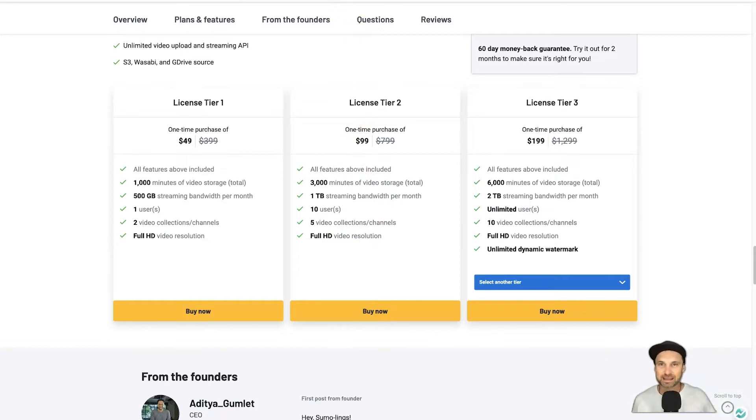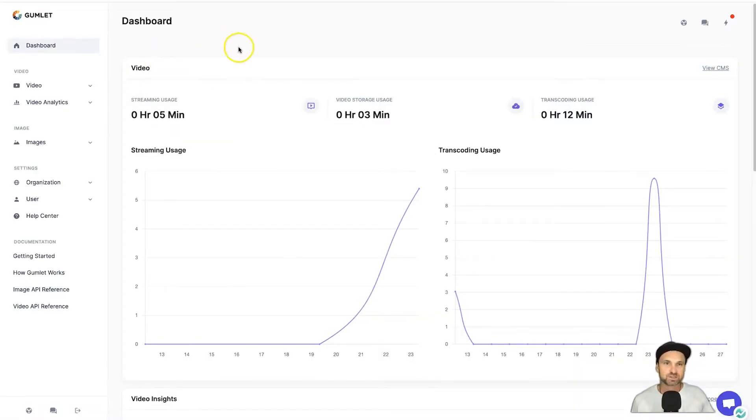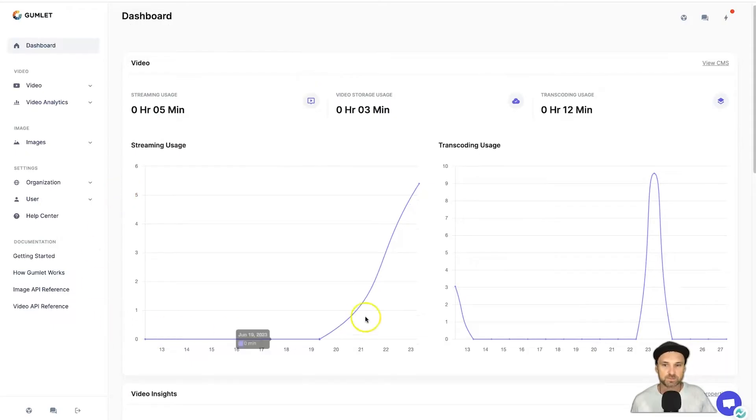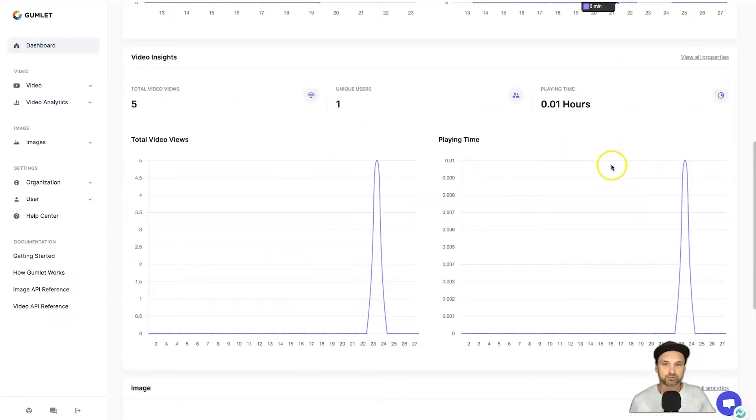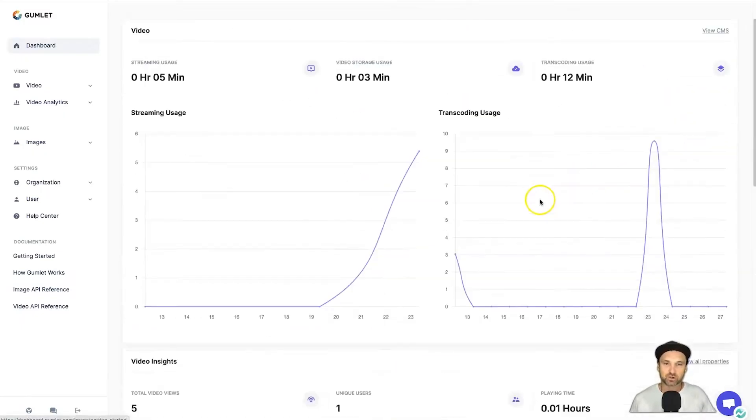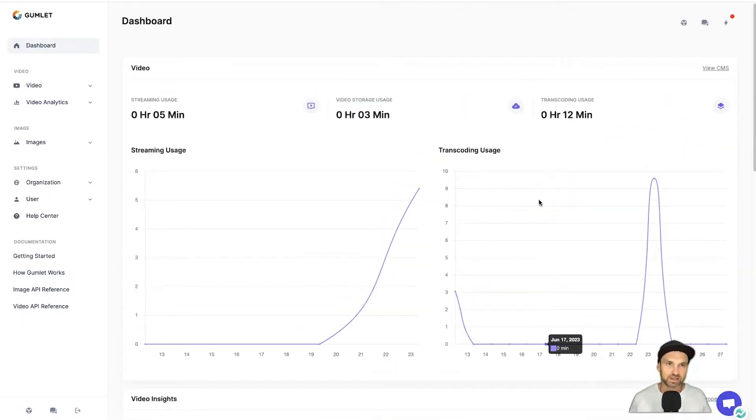So let's get into the platform and see how it works. This is my Gumlet dashboard — I'm just on tier one so I can show you how it works, though I'm probably going to upgrade to tier three since I'll be using this for all of my courses moving forward. On the dashboard you can see how your streaming has been going for the past two weeks. The good thing about this platform is it's so simple to use — you don't actually get lost.